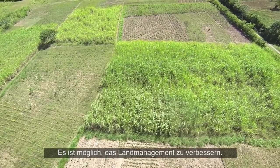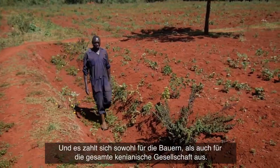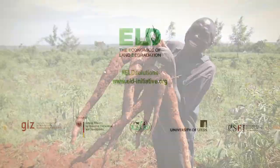Changing land management practices is possible, and it is worth it — for both the farmers as well as for the whole society of Kenya.